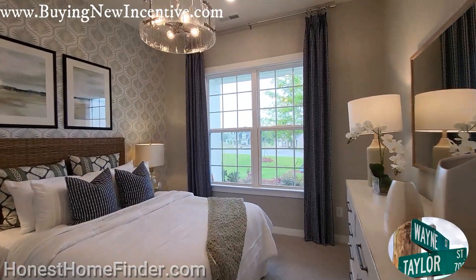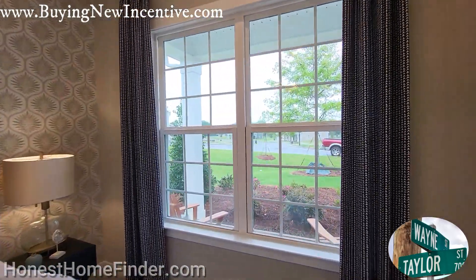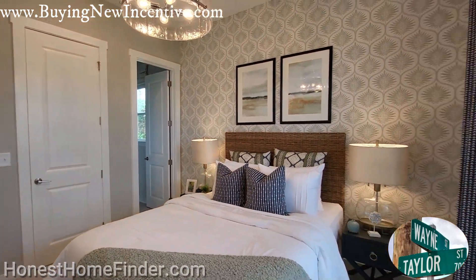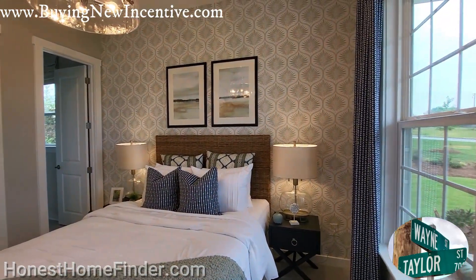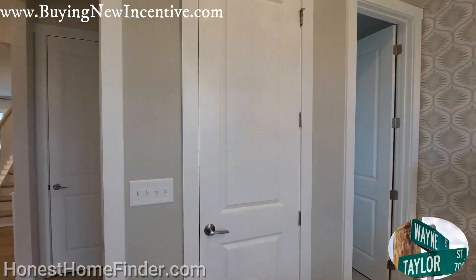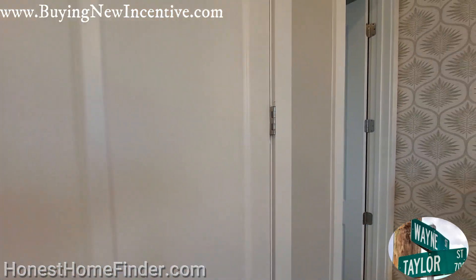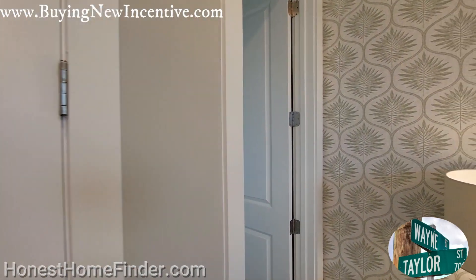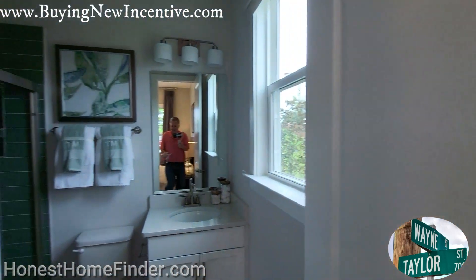Secondary bedroom up front. And do I need to say it again and again — do not fall in love with the model. Check out some of the other floor plans that I've videoed to give you a better idea of what you're going to be purchasing if you want to purchase out here. And why wouldn't you — there are some fantastic floor plans.